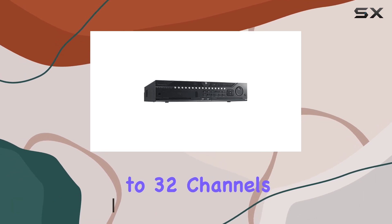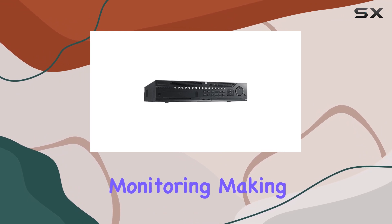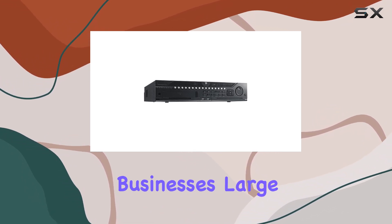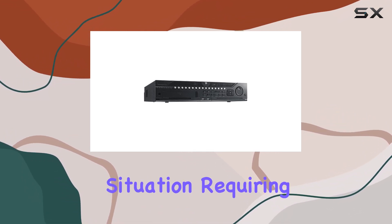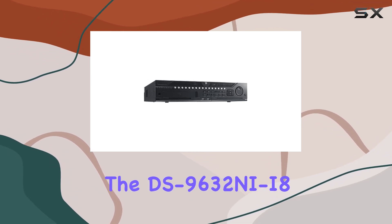With the capacity to support up to 32 channels, this device is perfect for large-scale monitoring, making it ideal for businesses, large homes, or any situation requiring extensive surveillance coverage.